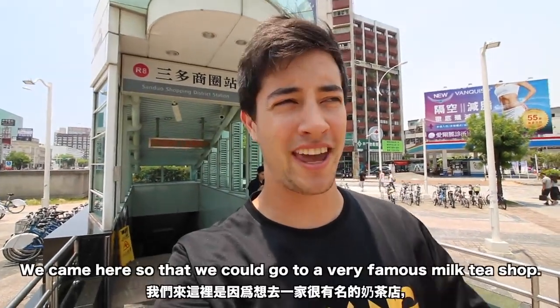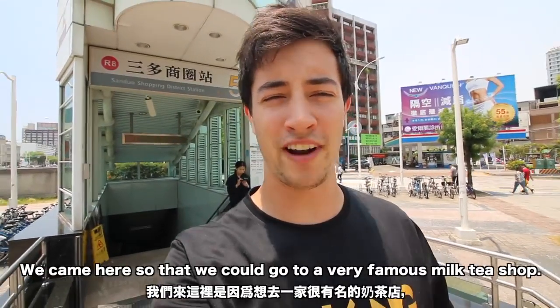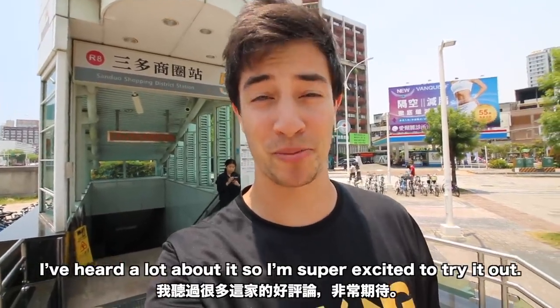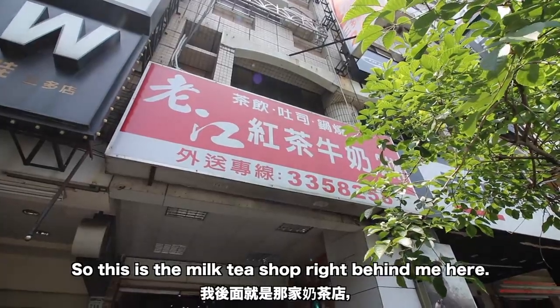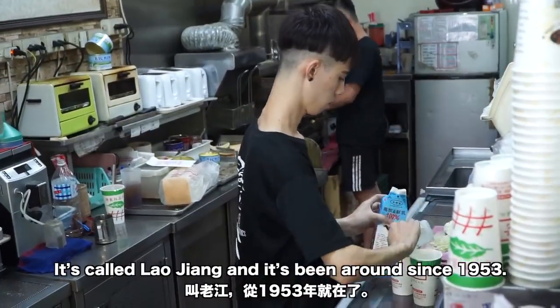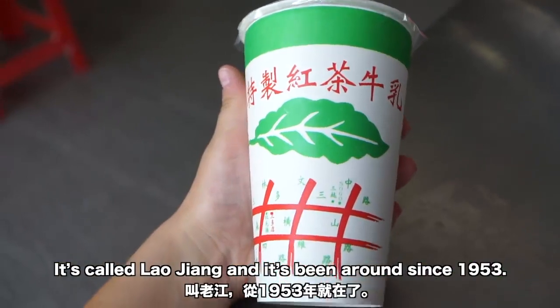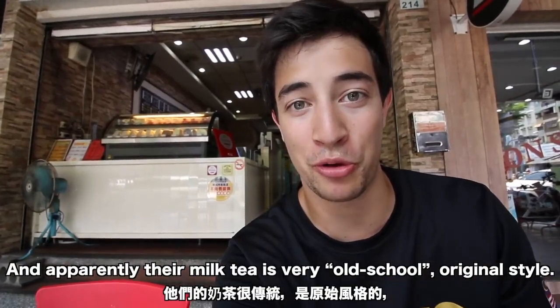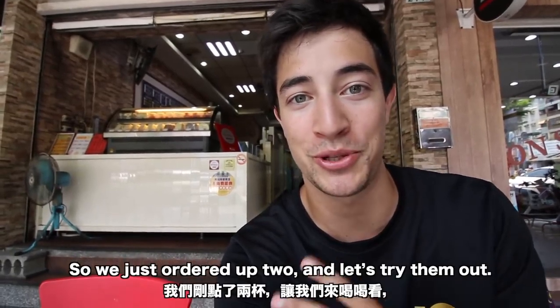We just got to our station and came here to visit a very famous milk tea shop I've heard a lot about — super excited to try it. The milk tea shop right behind me is a really iconic place here in Kaohsiung, it's called Laozhang and it's been around since 1953. Apparently their milk tea is very old school, original style.